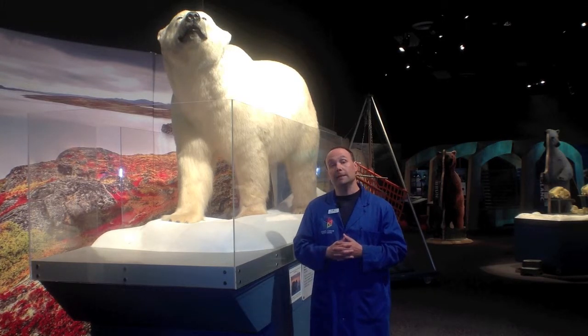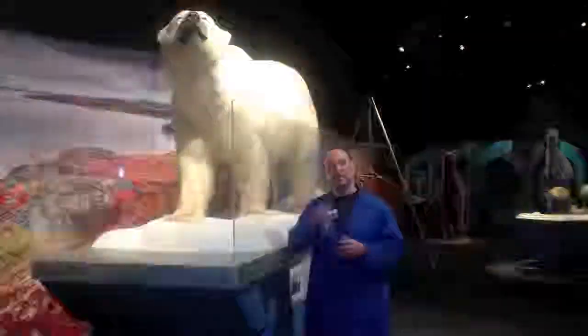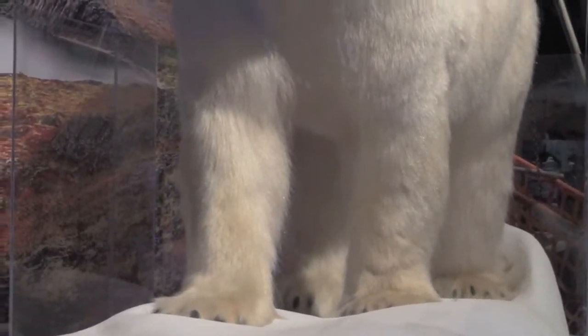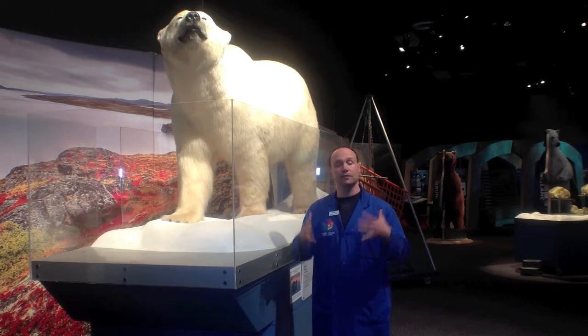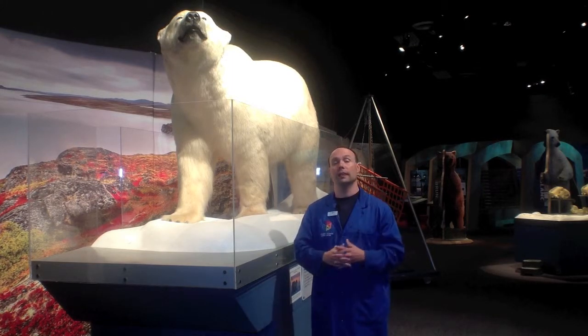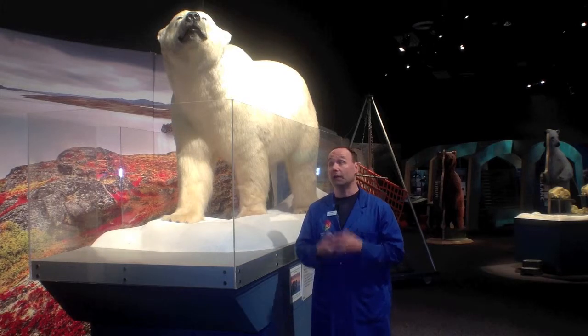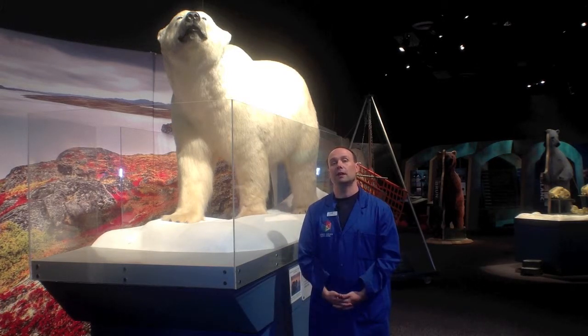Another important adaptation are their paws. They have these very large paws with claws that allow them to walk on the ice, but also to swim. These bears will spend a lot of time in the water swimming around, so they need these large paws in order to get around. So here's an example of an Arctic animal and how well adapted it is to living in the Arctic environment.